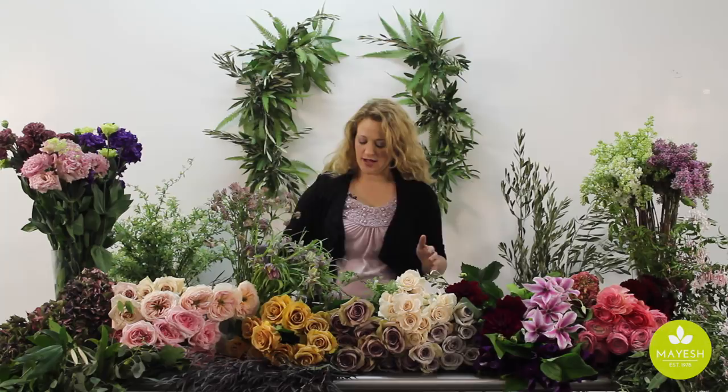Beth O'Reilly here with Awesome Blossoms from Mayesh. It's the month of March and we have some of the most exquisite blossoms on the market for you today. I want to showcase some of those things for you.